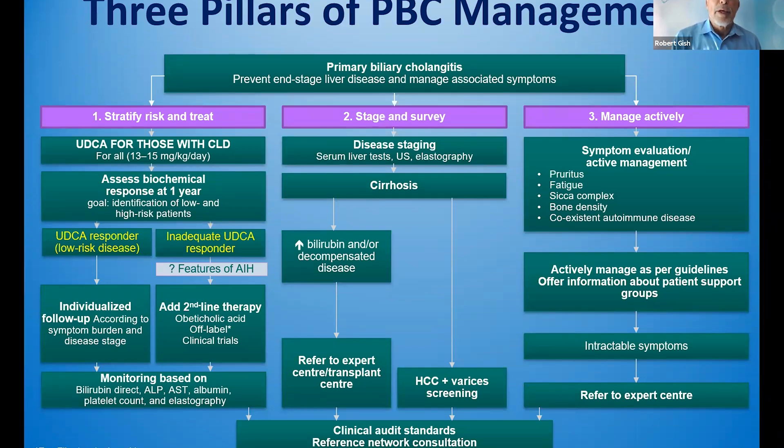There are three pillars of PBC management. This includes stratifying risk and treatment with ursodeoxycholic acid as first-line therapy. We're going to be assessing for biochemical response, specifically alkaline phosphatase. UDCA responders are individuals who have a response of alkaline phosphatase less than 1.67 times upper limits of normal or 180 international units — or ideally a normal alkaline phosphatase. In inadequate responders with elevated alkaline phosphatase on URSO, I would add OCA as second-line treatment and consider referring those patients for clinical trials. We're going to be monitoring enzymes, function, platelet count, and elastography as part of our ongoing care.